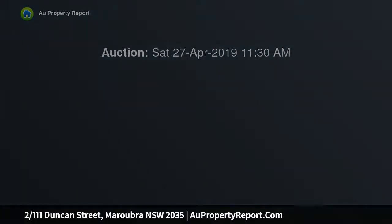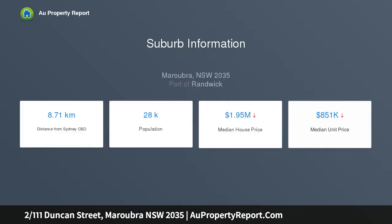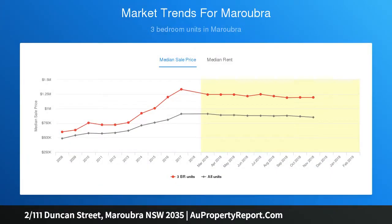This renovated two bedroom apartment is set just a few streets back from the sand of Maroubra Beach, positioned on the first floor in a boutique block of just nine. The apartment boasts a spacious open floor plan, two double bedrooms with built-ins, a sunny west northwest facing balcony, as well as a large lock-up garage with storage.